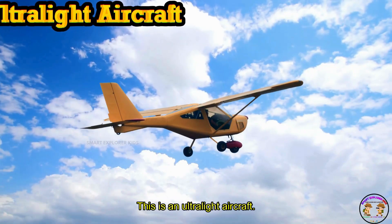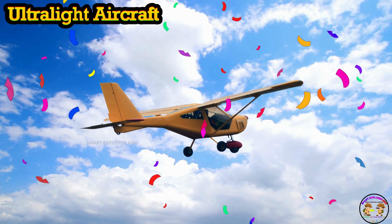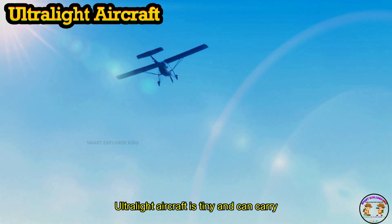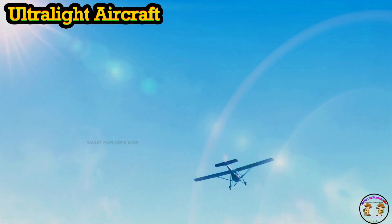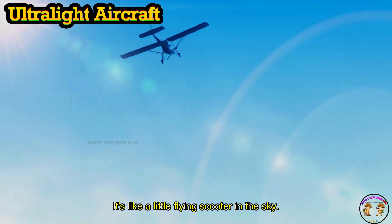This is an ultralight aircraft. An ultralight aircraft is tiny and can carry one or two people. It's like a little flying scooter in the sky.